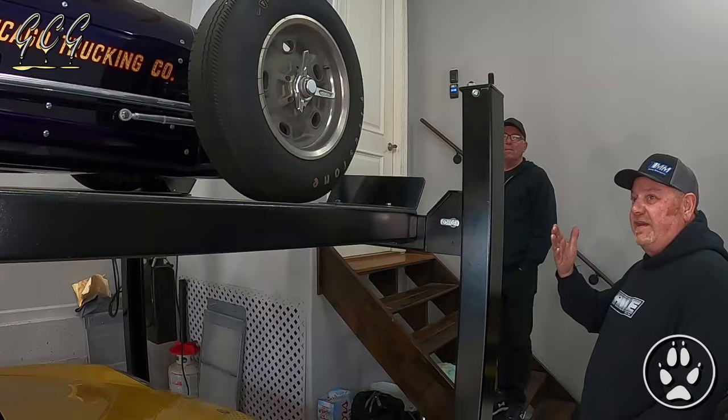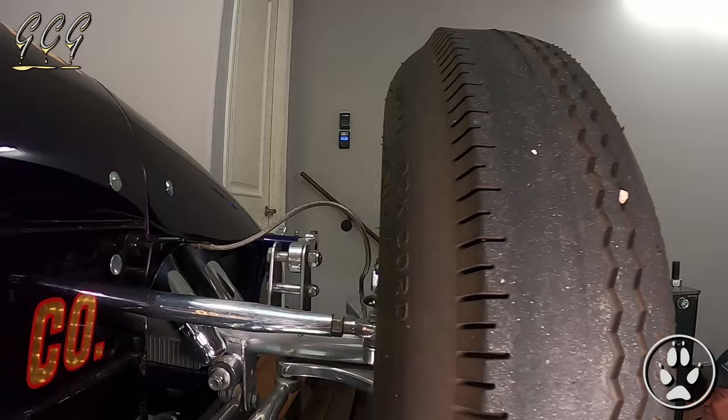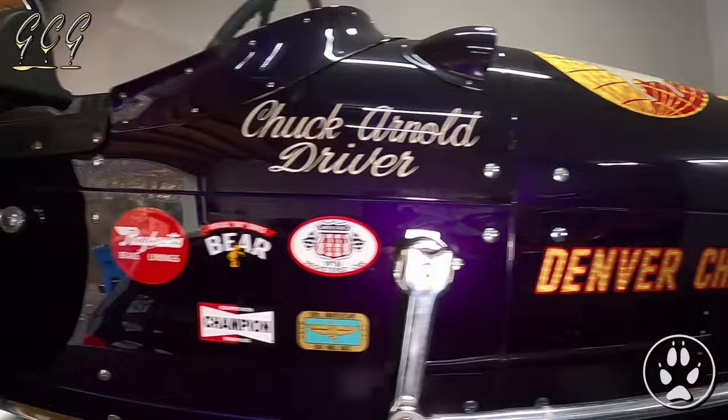The tires have a cut on just one tread — everybody asks are they worn out, but no, they're cut down. It's all on the left side of the tires. That's because it turns left — same thing they do with Legend cars, they camber-cut them.